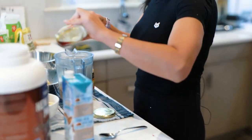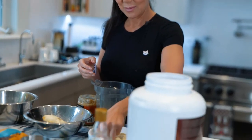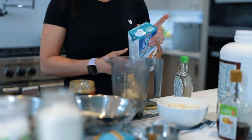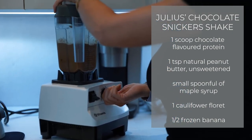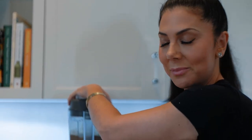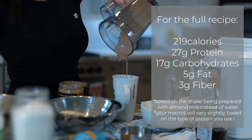A tiny little bit of maple syrup — remember this is like a dessert smoothie, but I don't feel bad about giving it to them because guess what: cauliflower, half a frozen banana, and either almond milk or just straight-up water — it works fantastic. You're probably thinking your kids are not going to like cauliflower in their shake. They won't know — what they don't know will not hurt them. Cauliflower is extremely tasteless; you can put it in any smoothie and they will not know it's there. The Julius snicker shake tastes delicious — enjoy!